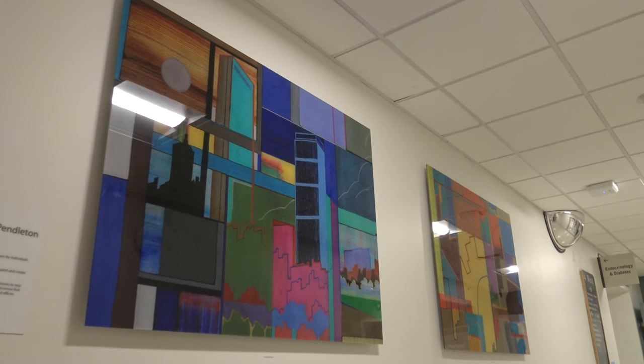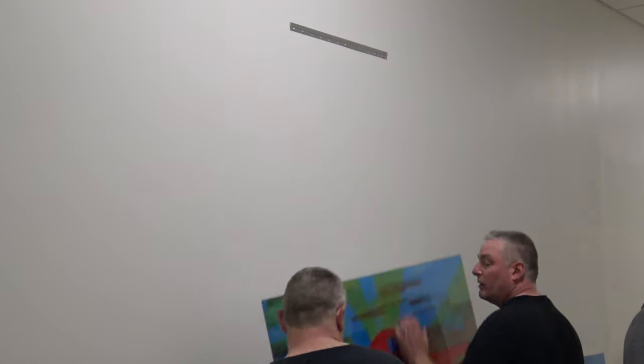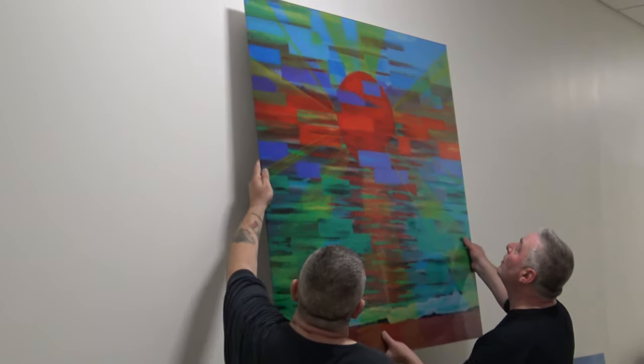The program at Lahey Hospital and Medical Center was paid for entirely with philanthropic donations. More than a thousand pieces of art have been hung on all seven floors of the hospital.